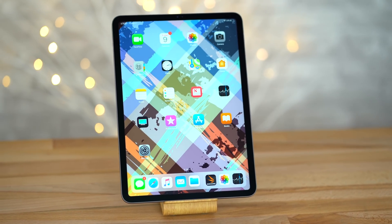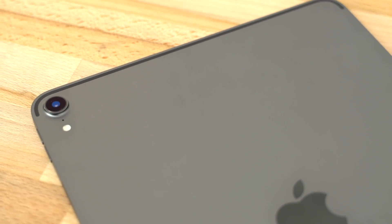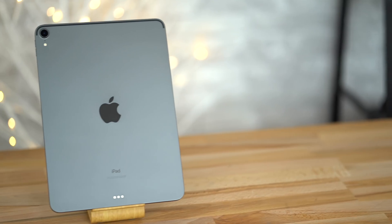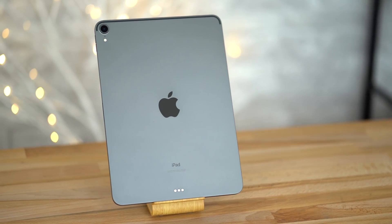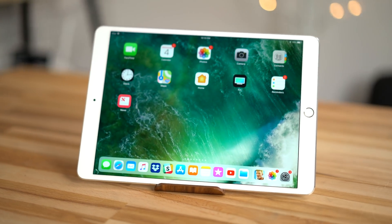The new 2018 iPad Pro is a spectacle of engineering, with a brilliant design and a chip so powerful that it gives even the most premium laptops a run for their money. In this video we're going to look specifically at performance to see if it's worth upgrading or buying the new 2018 iPad Pro instead of last year's 10.5 inch iPad Pro at a discounted price.